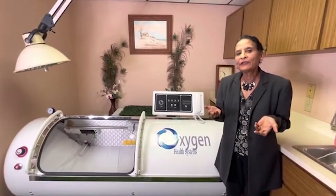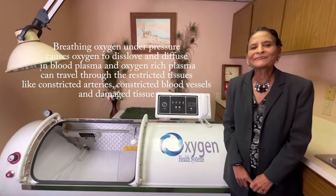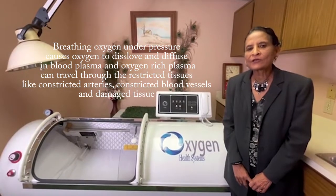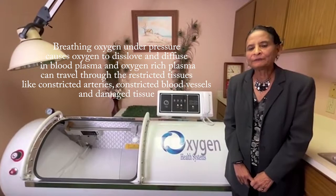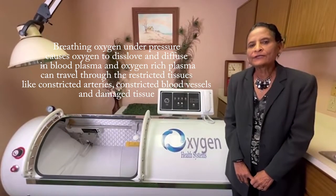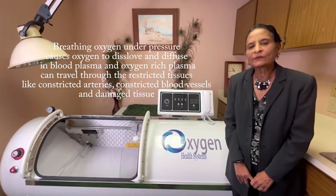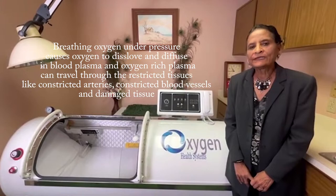It is a revolution in brain health. Hyper means high and baric means pressure. This is exactly how this therapy works: breathing oxygen under pressure causes oxygen to diffuse and dissolve into blood plasma, and then oxygen-rich plasma can travel through restricted tissues like constricted arteries, constricted vessels, and also to damaged tissue.